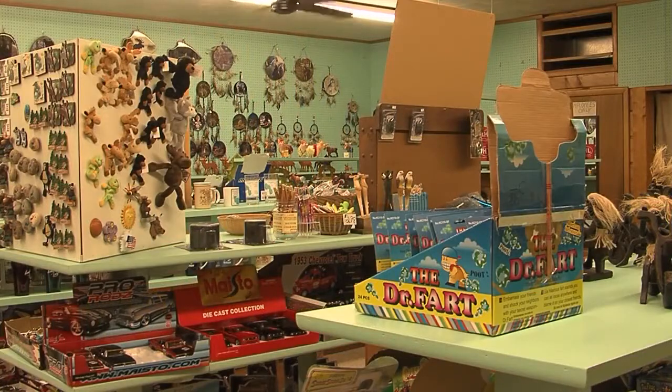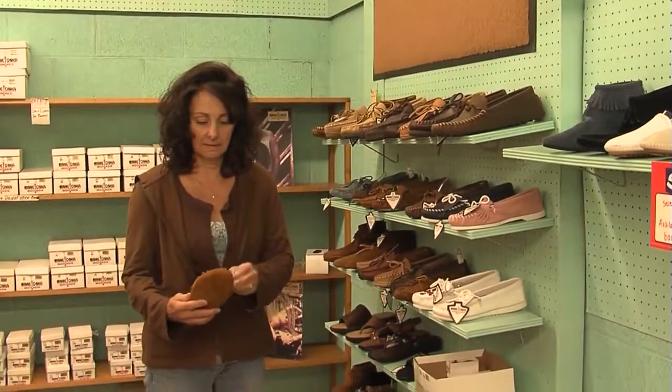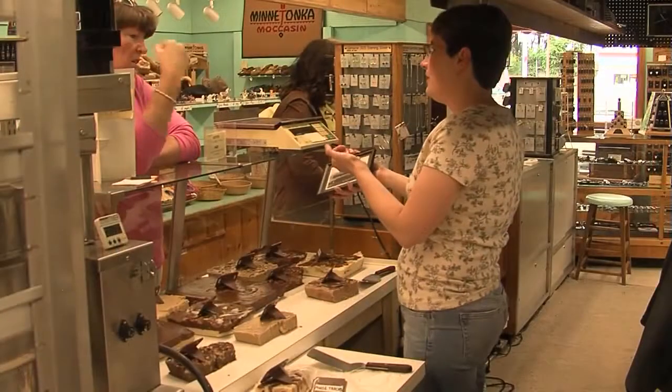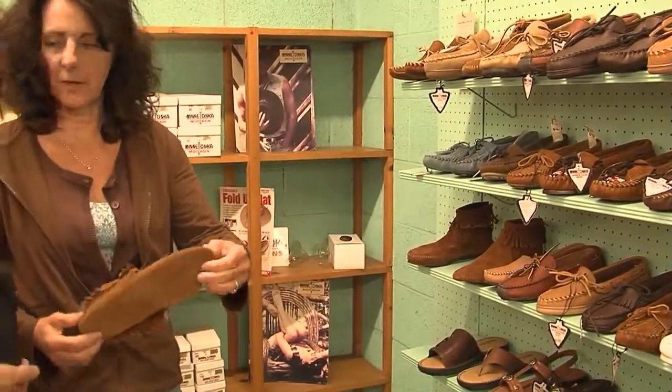Whether you're looking for a memento or souvenir or looking to make a fashion statement, Houghton Lake has one of the coolest stores around. When you bring in the kids, be careful, as you might be trapped into buying them some great homemade fudge or moccasins to warm their feet.